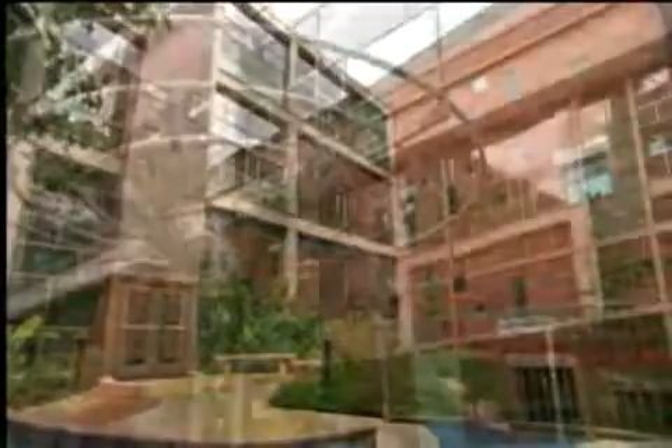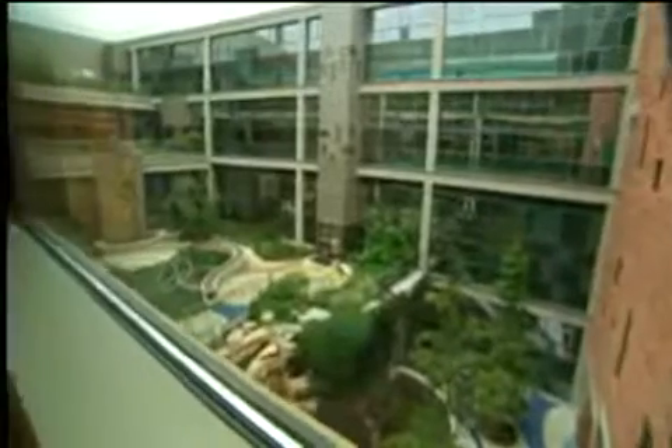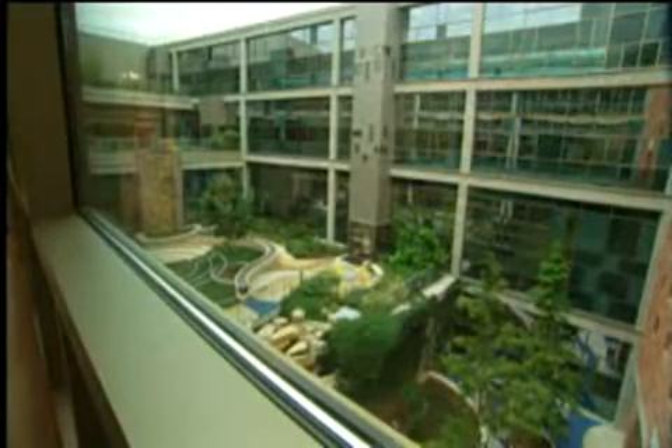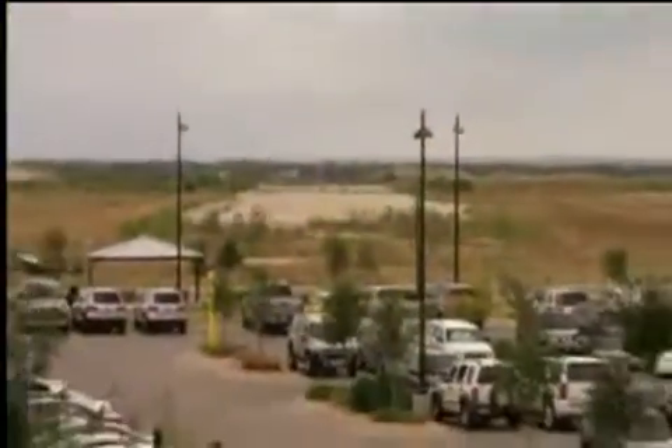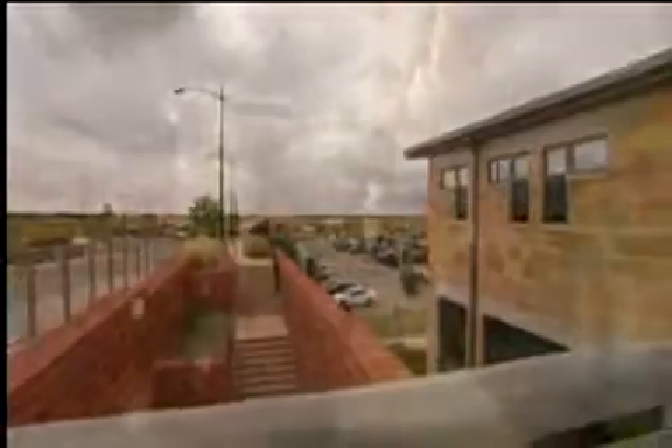It doesn't feel like a hospital. The way that we have tried to incorporate the natural setting here in the service area — our gardens cross the 46 counties that we serve. So you'll see cacti and pines and oaks and cedars. And in spite of cedar fever, you still see cedars. To be able to build on the beauty of Texas and not try to be someplace else.